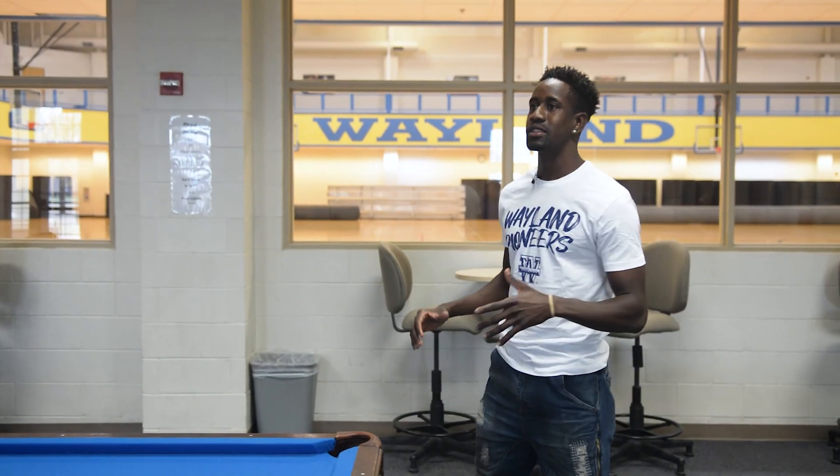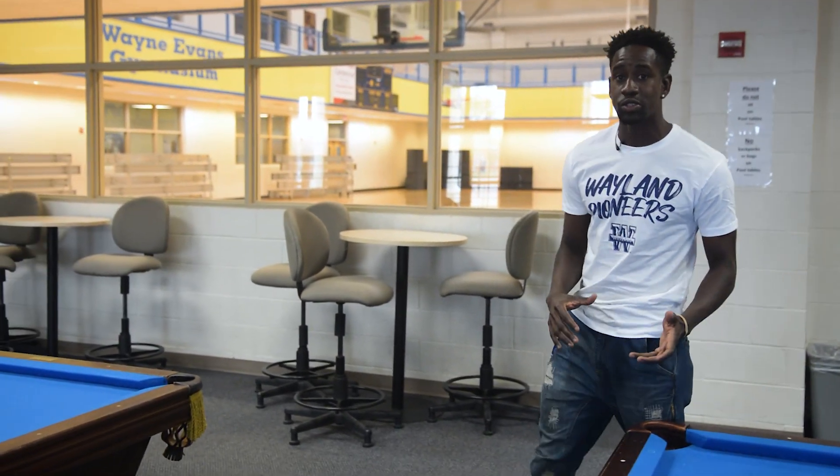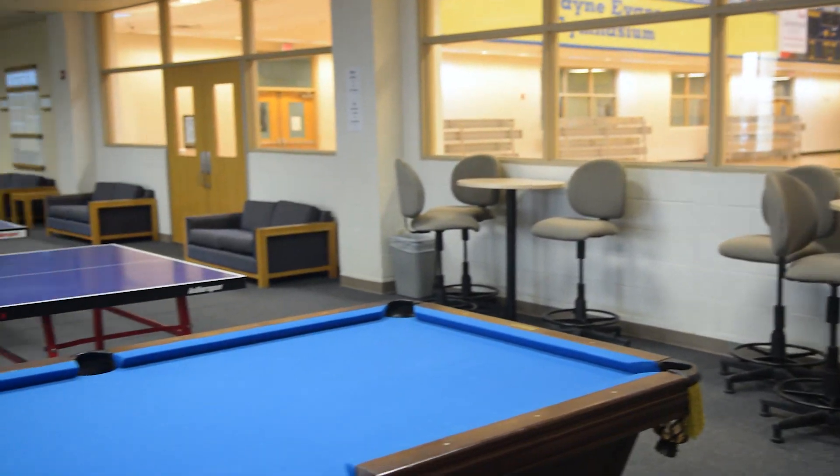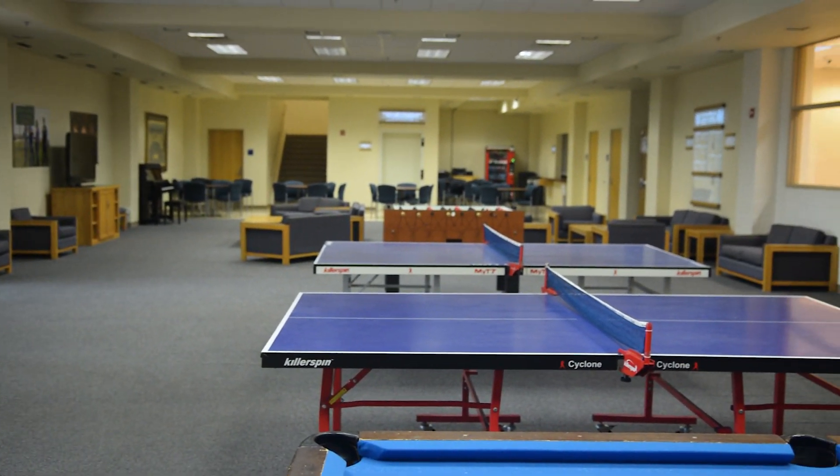Hi, I'm Trey and this is the Laney Student Activity Centre. This is basically where all students are welcome to come and hang out. Here we have pool tables, ping-pong tables and foosball.